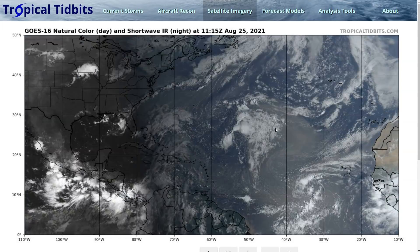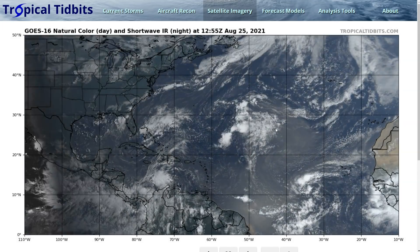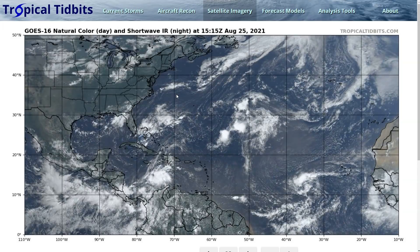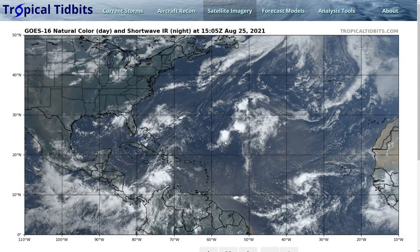This is the Tropical Tidbit for Wednesday, August 25th. The thoughts here are mine alone; please consult the National Hurricane Center and your local weather office for the best information. After Henri moved into New England, we have more potential storms to monitor. We're nearing the climatological peak of the Atlantic hurricane season, so the next few weeks are typically quite busy, and this year is no exception. We have a few areas we're watching.